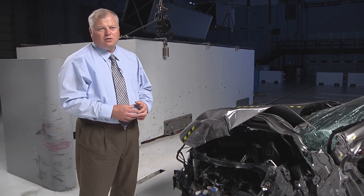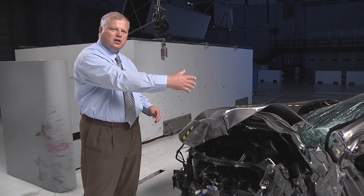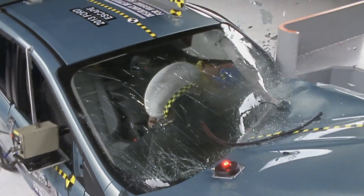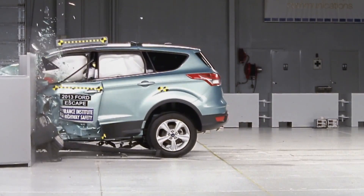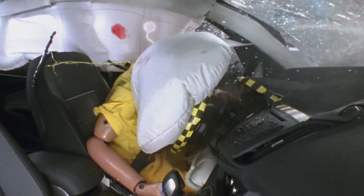Modern vehicles have front structures designed to absorb crash energy and keep intrusion away from the occupant compartment. In small overlap crashes, unless a manufacturer designs for it, those structures get bypassed and all of the crash energy moves rearward, hitting the occupant compartment and often leading to massive amounts of intrusion.